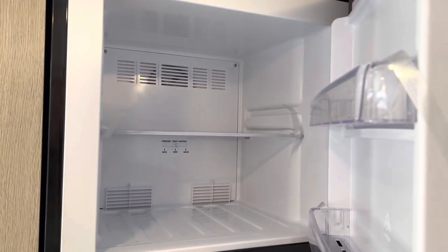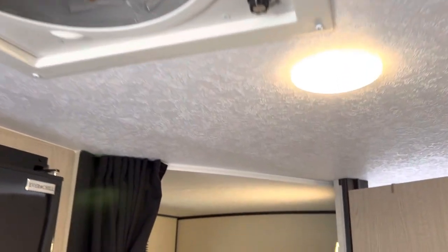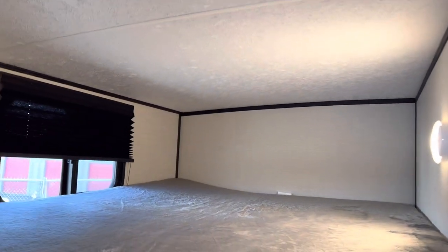Over here we have the fridge and freezer combo. This unit has a solar panel on the roof, so you've got a nice big freezer. And over here we have a fan — great for circulation and it does cool down the trailer a little bit, helping to get a lot of that heat out when you first open it up.